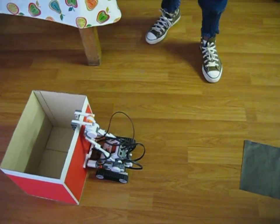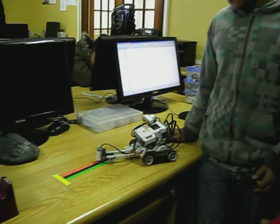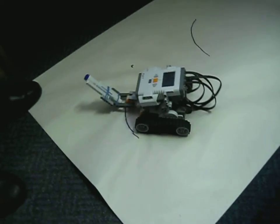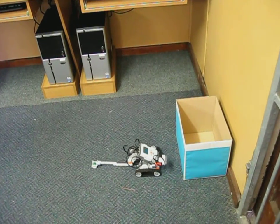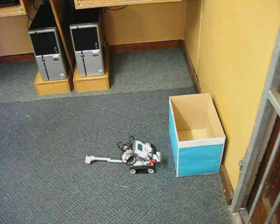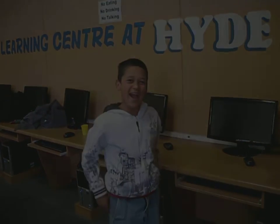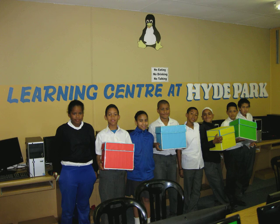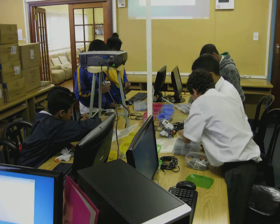Ladies and gentlemen, boys and girls, your attention please. Welcome to the Hyde Park Primary School Robotics Class Exhibition. For the past two months, a group of grade 6 students embarked on a journey to learn robotics.